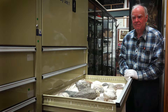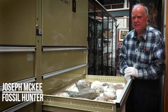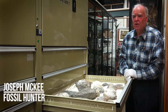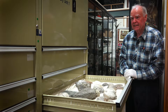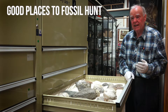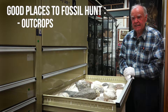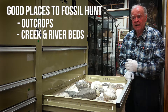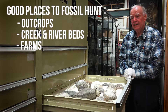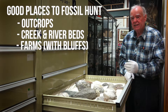What do you look for in order to go fossil hunting? Well, the first thing you need to do is to find sedimentary rocks. That's where rocks have been laid down in the ocean or in rivers or in lakes. And then you need outcrop as well. You need to look along cliffs along beaches or up creek beds or river beds, or on farms where they have bluffs. You can look along the outcrop and look for fossils.